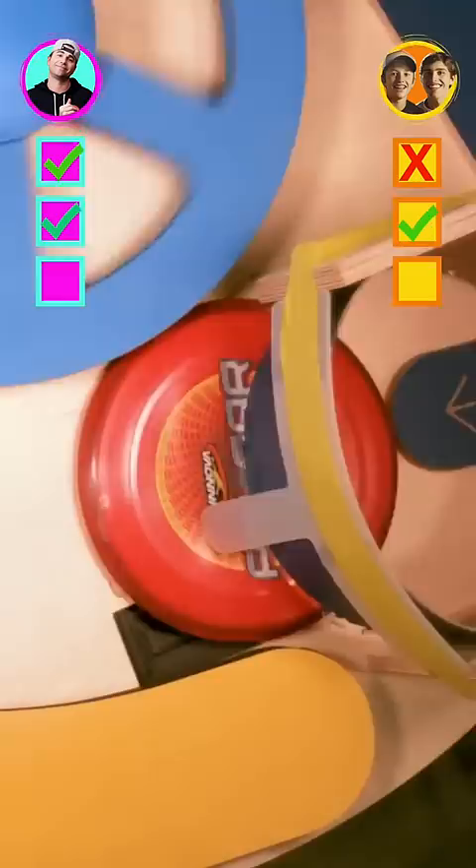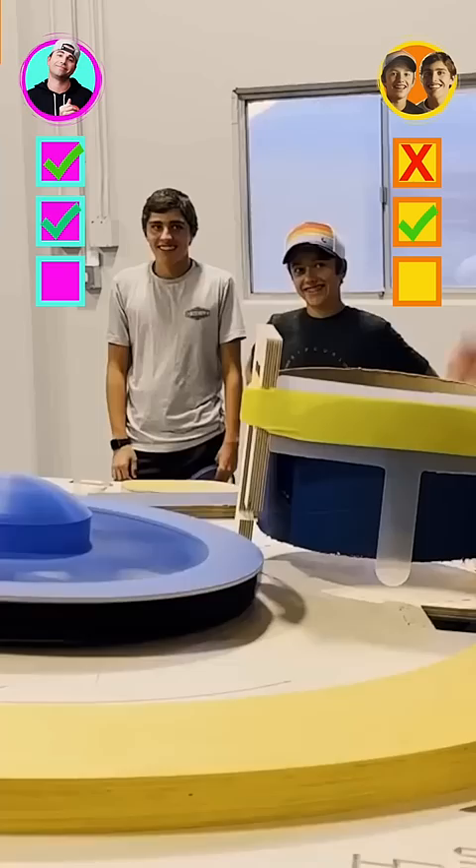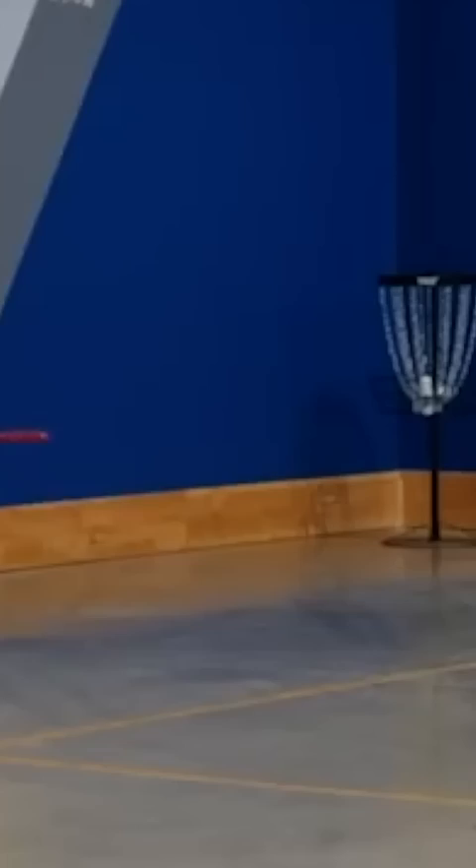Which meant it was time for the final tiebreaker to see who could make the miracle shot into this disc catcher. And by the way, if you want to make your own mini version of this disc launcher at home, order a Crunch Lab's build box and I'll walk you through all the steps. So I gave my nephews four tries to nail this shot, and here's how they did. Yeah, it was bad.